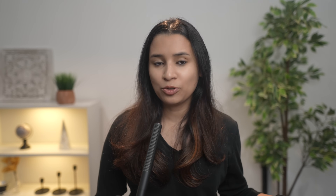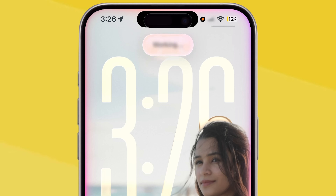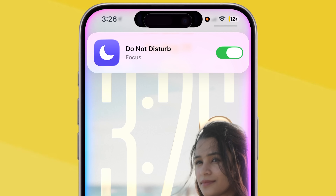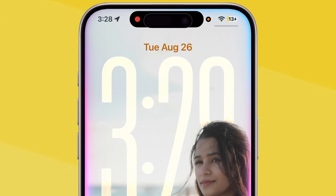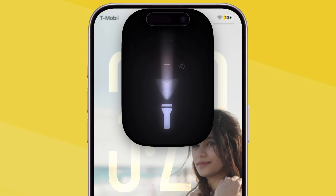Siri isn't just about asking questions — it can also control your device settings and even your home. Instead of digging through multiple menus, just say, 'Turn on low power mode,' 'Enable Do Not Disturb,' 'Increase brightness to 80%,' or 'Turn on Flashlight.' It's instant and way quicker than doing it manually.